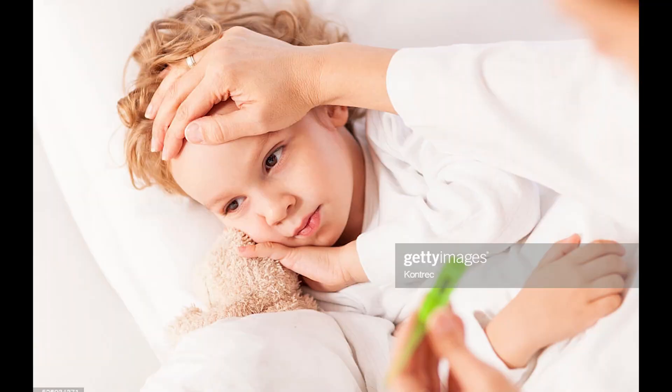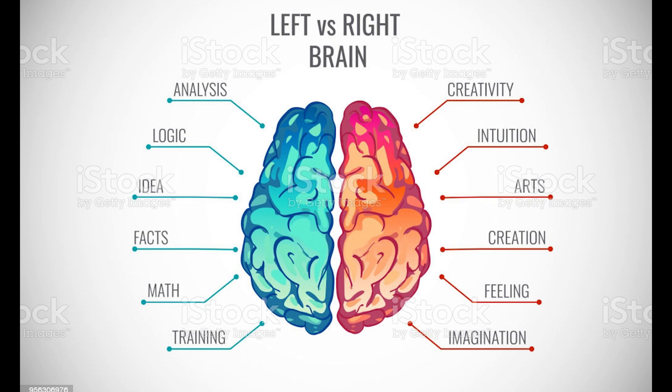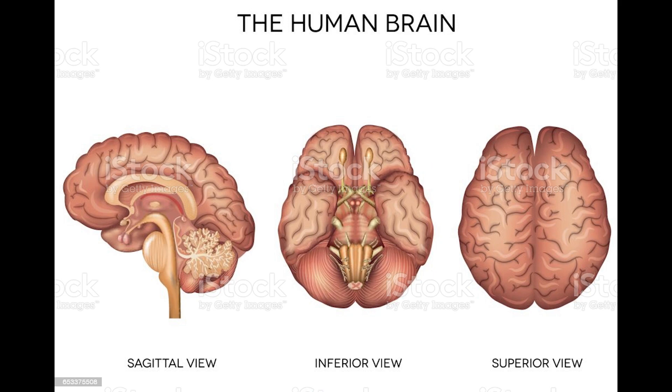Her brain will control her body temperature, blood pressure, heart rate, and breathing. It will also translate a flood of information about the world around her from her eyes, ears, nose, and taste buds. It will regulate her physical motion when walking, talking, standing, or sitting, and allow her to think, dream, reason, and experience emotions. And this is all done by an organ that is about the size of a small grapefruit.